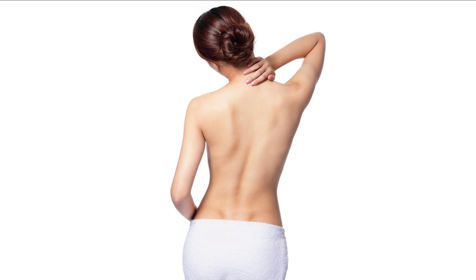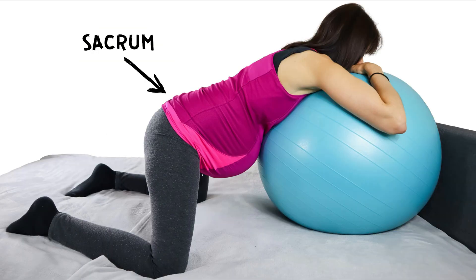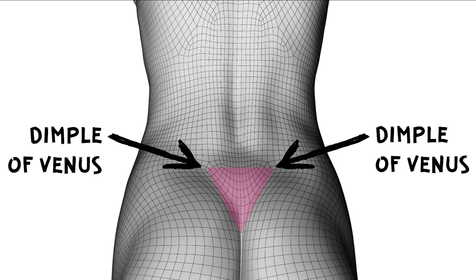The 2 acupressure points are located on your sacrum. First, you need to adopt a labor position which allows your birth partner to massage your sacrum — for example, kneel in front of a birth ball or go into a knee-elbow position if your contractions are too strong. Your sacrum is basically the little triangle which extends from what is called the dimples of venus downwards to the beginning of your buttocks.